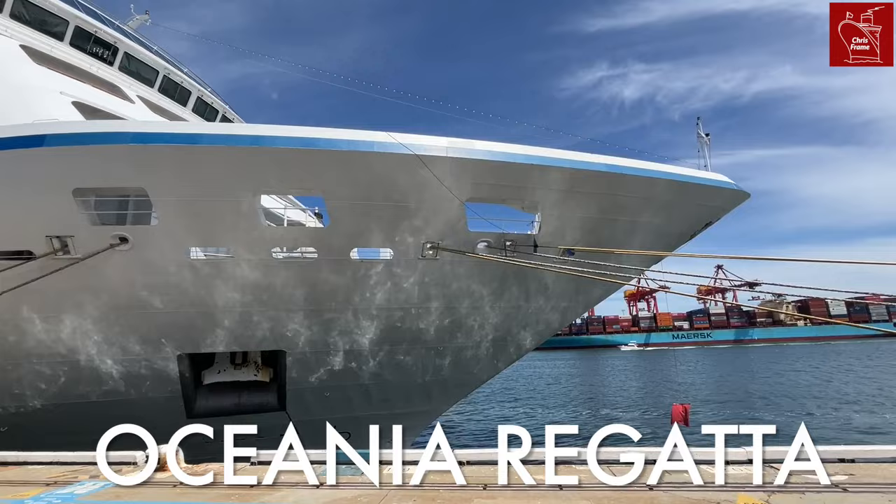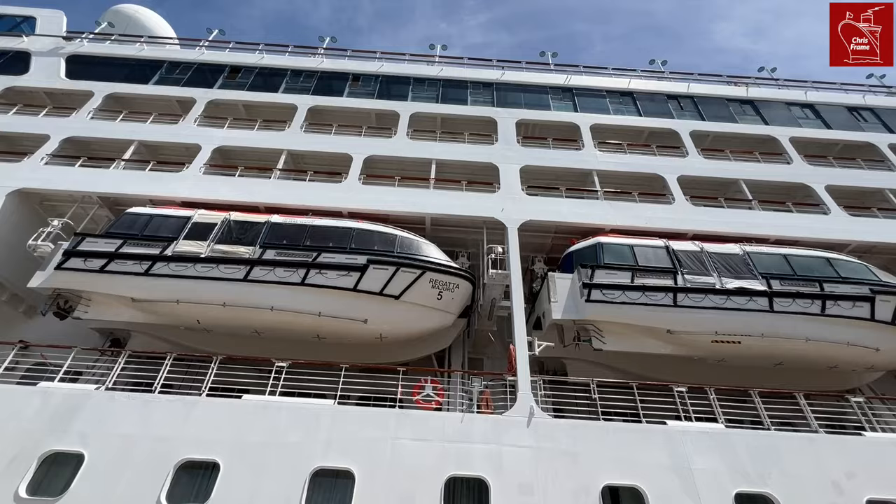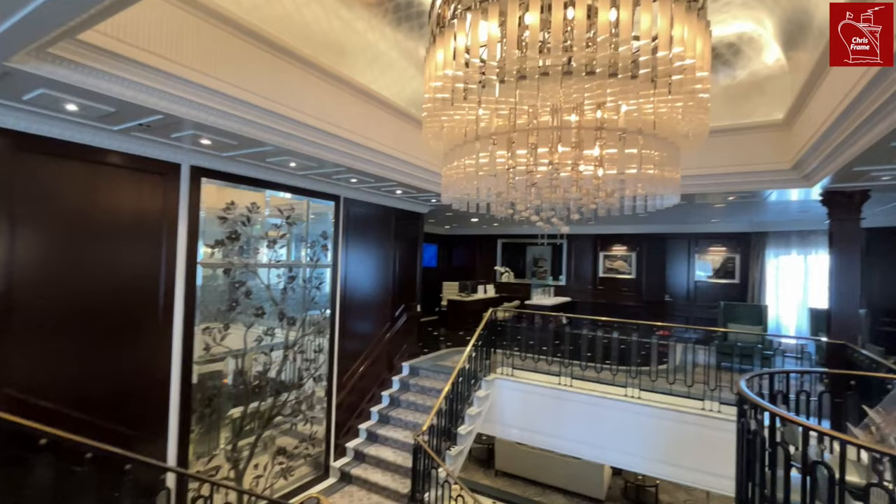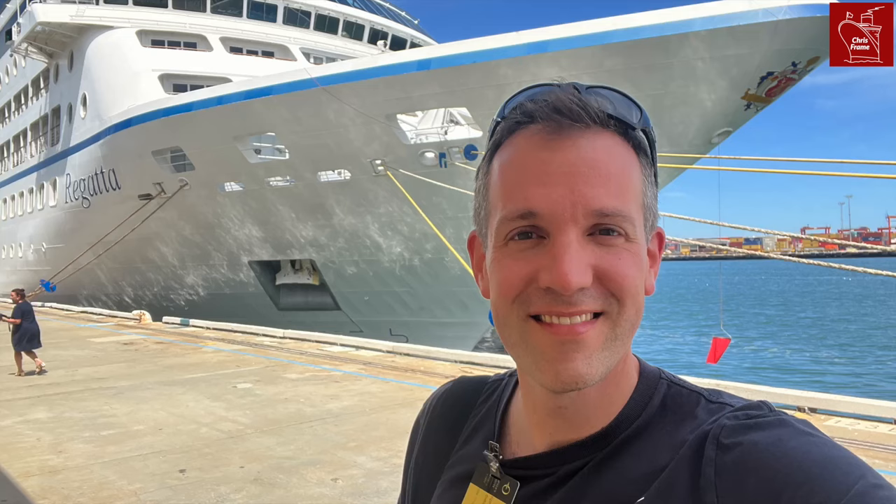Welcome aboard Regatta. This is one of Oceania Cruises' elegant global cruise ships. With a gross tonnage of just over 30,000, this ship is considered small ship cruising in today's growing global cruise market. However, she offers some surprising amenities and welcoming interior spaces that bring passengers back to the ship year after year.